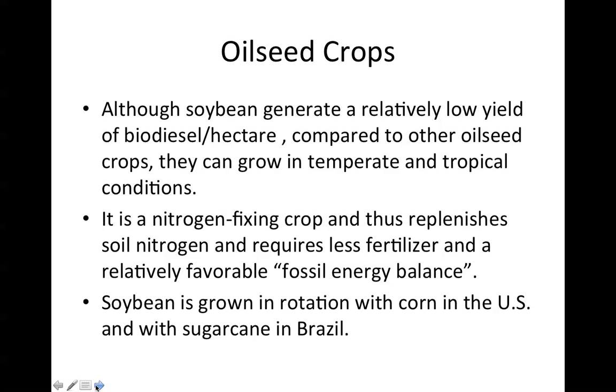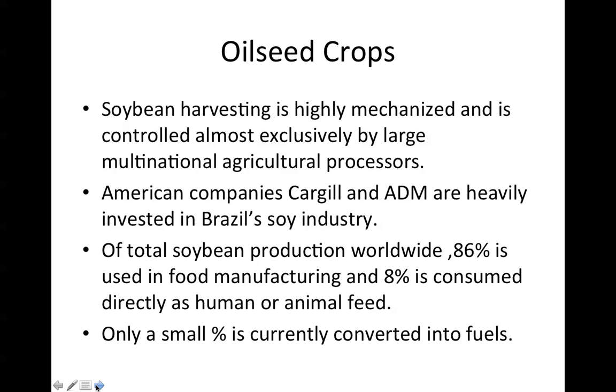Soybean is grown in rotation with corn in the United States and with sugarcane in Brazil. Soybean harvesting is highly mechanized and controlled almost exclusively by large multinational agricultural processors. American companies Cargill and ADM are heavily invested in Brazil's soy industry. Of total soybean production worldwide, 86% is used in food manufacturing, and 8% is consumed directly as human or animal feed. Only a small percent is currently converted into fuels.